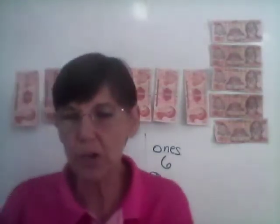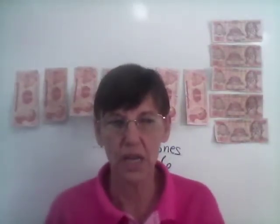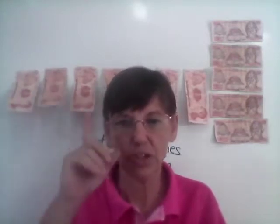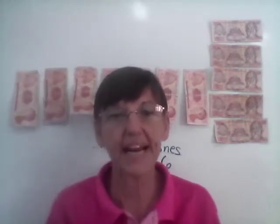Do you remember your left hand and your right hand? Remember in kinder we did the hokey pokey? Everybody put up your right hand. This hand over here should be your right hand — for most of you it's the hand that you write with. You write with your right hand. This is your right; this is your left. You write with your right and your left hand is left over. Somebody in the class writes with their other hand — I write with my left hand.